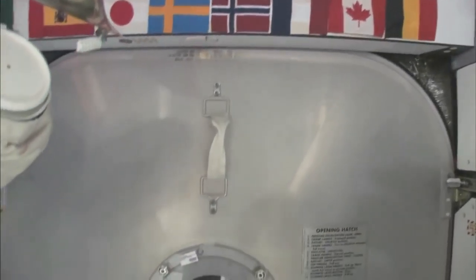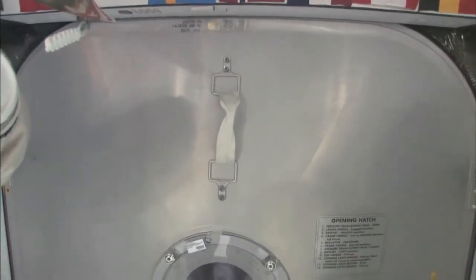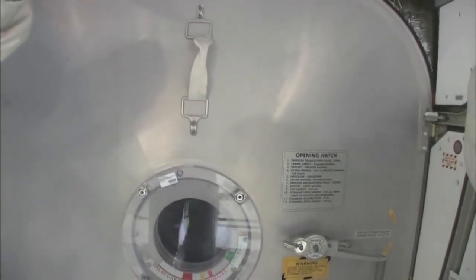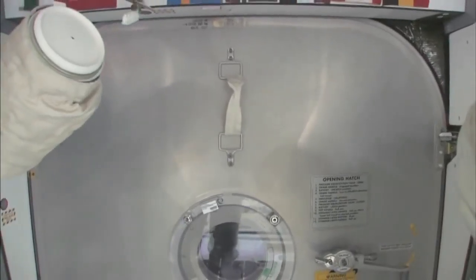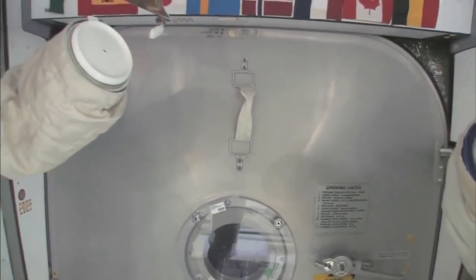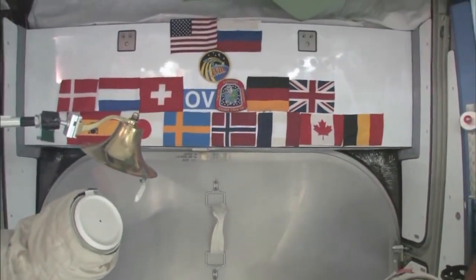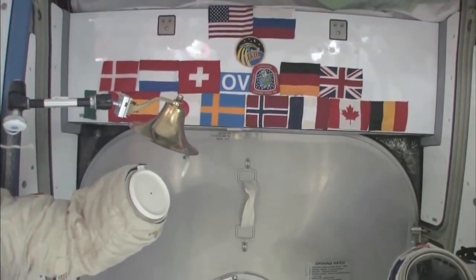Here we are at the very front end of the International Space Station. This is the forward end of Node 2, and right behind this hatch is the PMA, the pressurized mating adapter, to which the space shuttle docks whenever the next space shuttle comes. You can see we have our flags up here at the most forward part — it's a 15-nation partnership, this International Space Station.